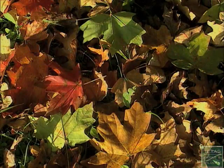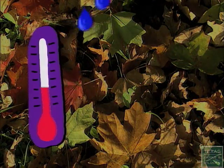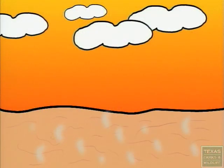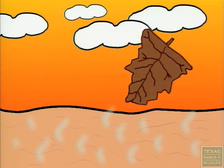Some years are more colorful than others, largely due to three critical factors: temperature, rainfall, and sunshine. Usually, hot, dry, and cloudy weather will result in a dull colored fall season with most leaves turning brown.